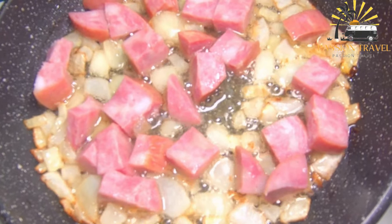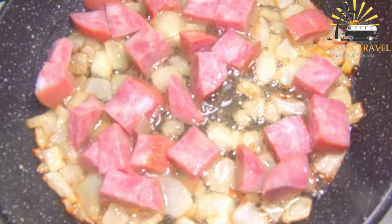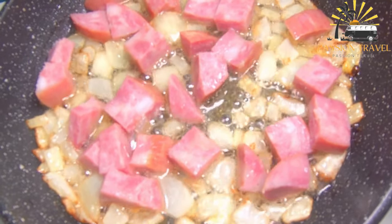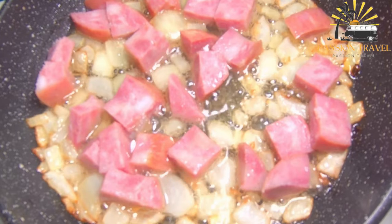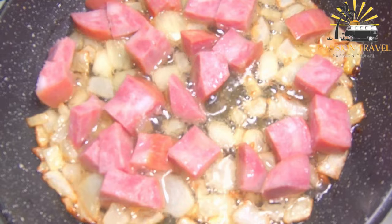Plav can be served on its own or with a variety of accompaniments such as yogurt, pickles, or fresh herbs. It is a hearty and flavorful dish that is often served at celebrations and special occasions.